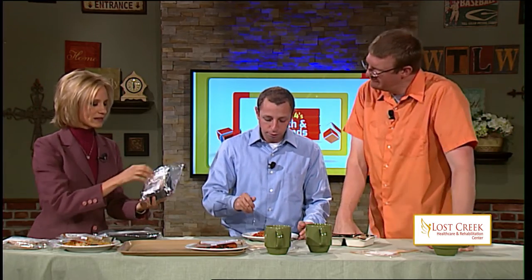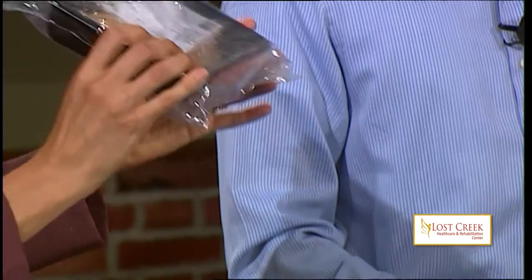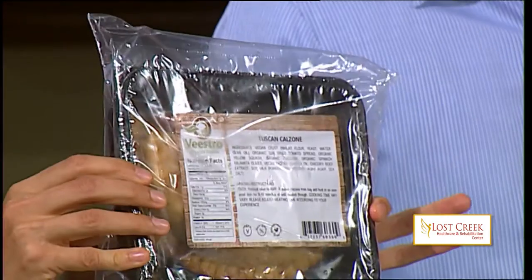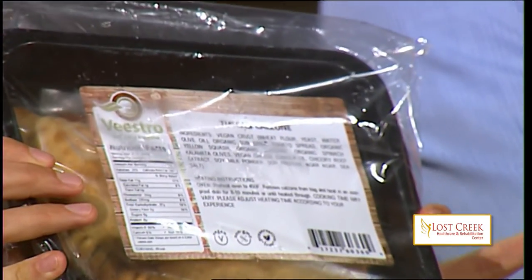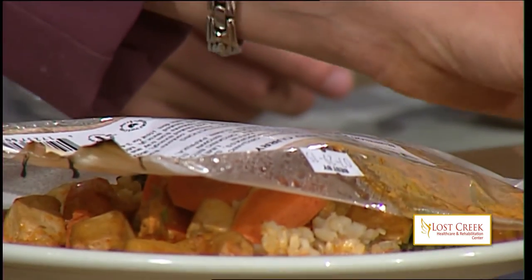What else do we have? This is the enchilada casserole — we did not make this one because it is recommended to defrost it overnight in your refrigerator. We also have a Tuscan calzone, which would be really good to do in the oven because in the microwave, calzones get a little bit soggy. You're holding out on us on the calzone, I see. Well, maybe for a future segment. How about some red curry, guys? Anyone want to try red curry?